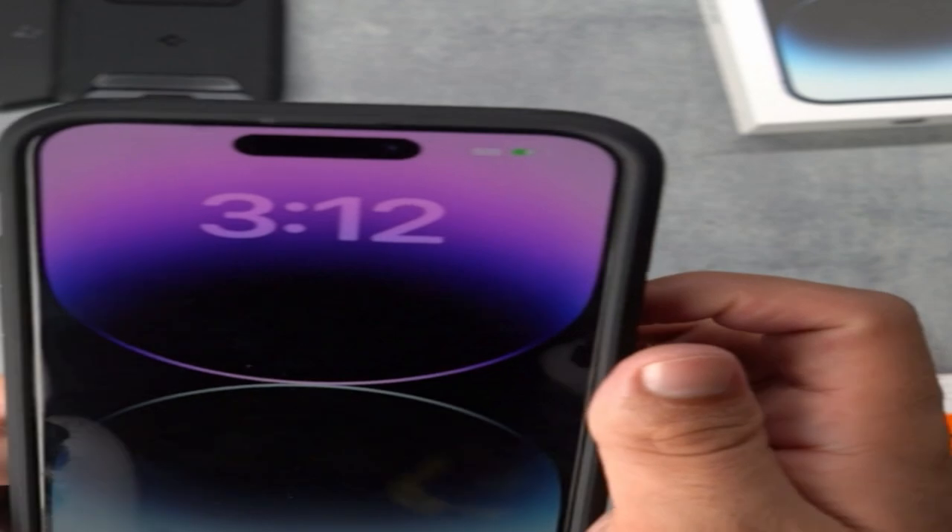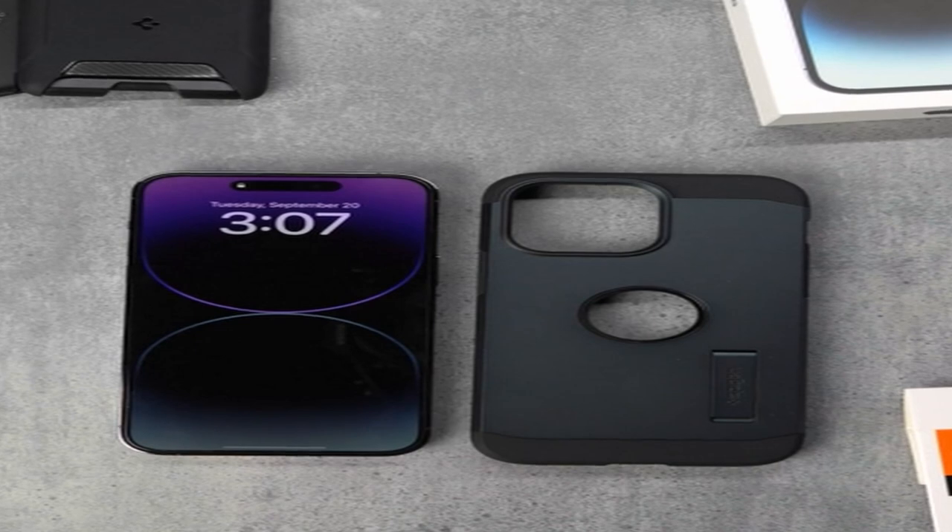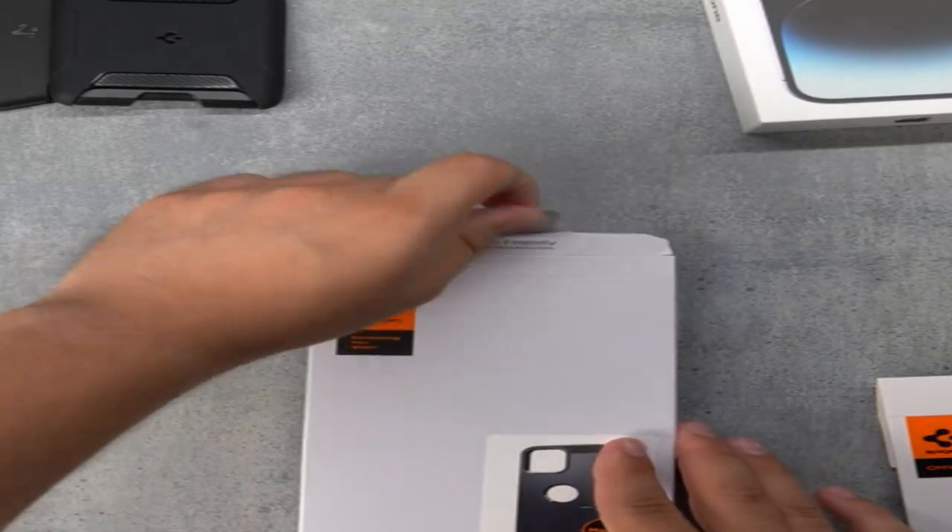It is important that this case only works with the iPhone 15 Pro Max, 2023, as this ensures a flawless fit and full protection for your phone.